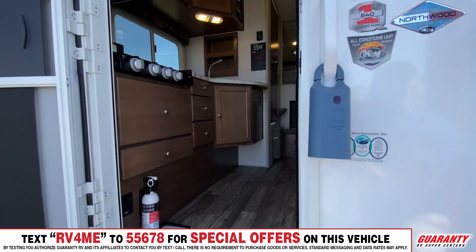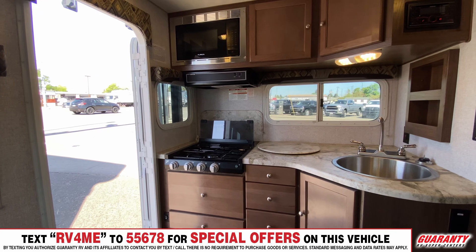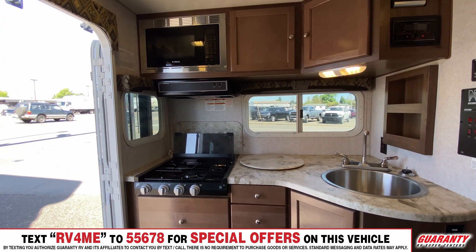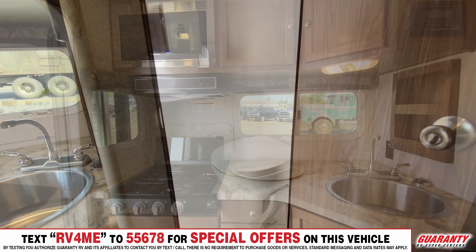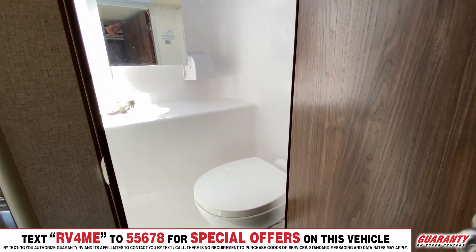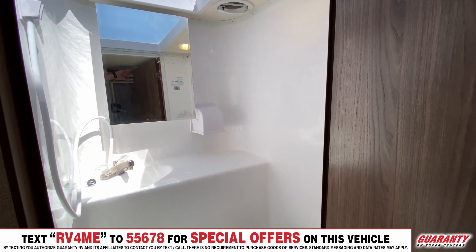As you enter the unit, on your left is your kitchen area with three burner stove, a nice countertop area, and then we've got a wet bath with my favorite feature of this unit — a lovely skylight that covers the entire restroom area.